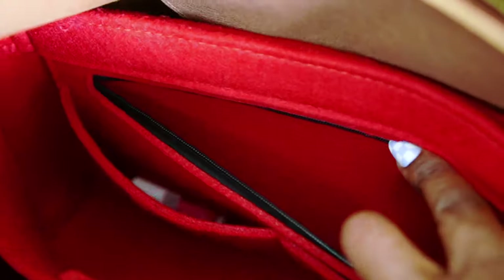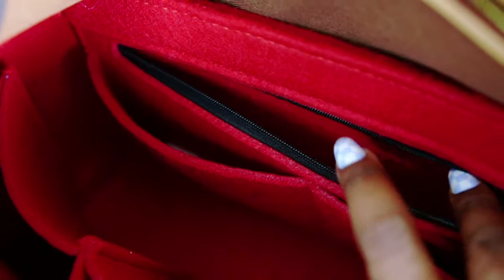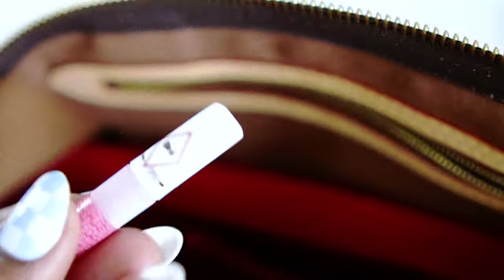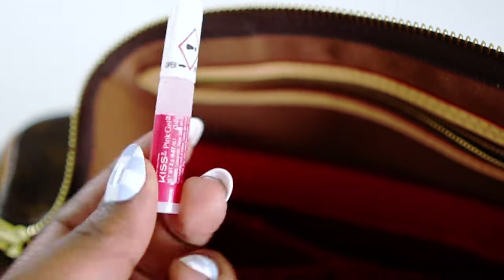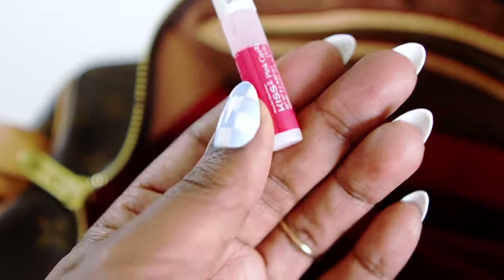This organizer also has a zipper compartment. Oh — there's something else down there: nail glue! I used to do press-on nails a lot and I always carried nail glue. So yeah, that's everything that was in my bag.